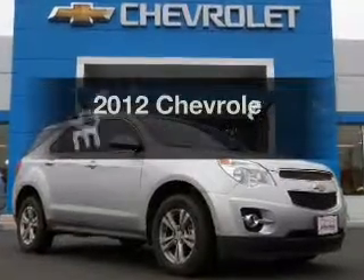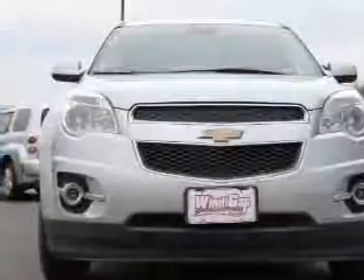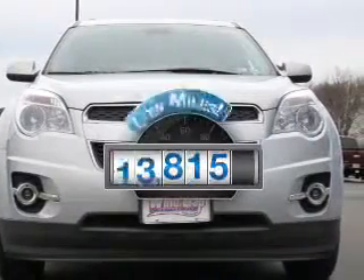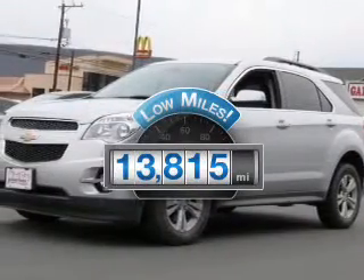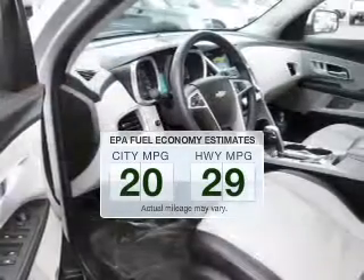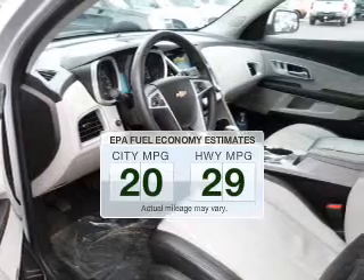The 2012 Chevrolet Equinox — if you're looking for a first-rate auto, this one could be yours today. Get more for your money with this vehicle that features low mileage and dependability. Low emissions and the good fuel economy offered in this vehicle are important to you and the environment.